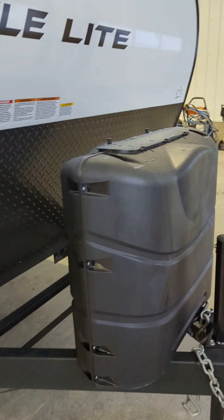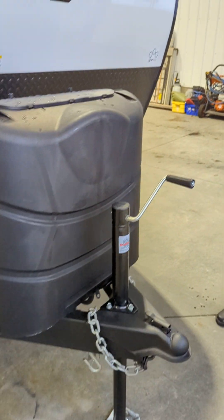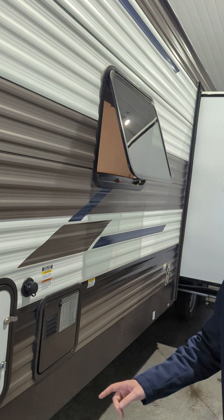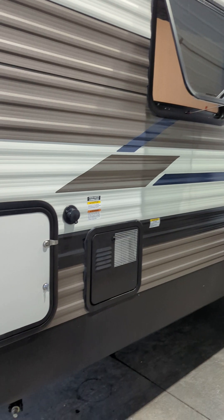Rock guard in the front under here. 220 pounders underneath that cover. We'll work our way around. There's a battery disconnect under there. Nice little windows fold out so you don't have to worry about leaving them open when it's raining out.